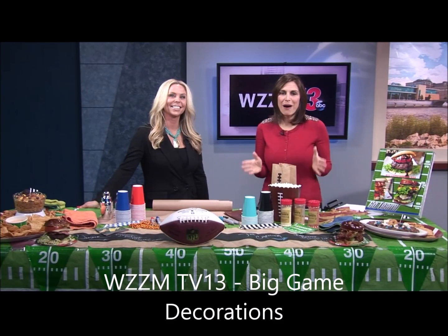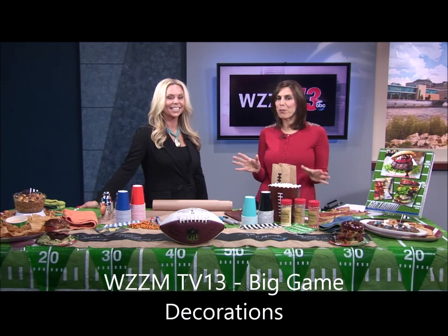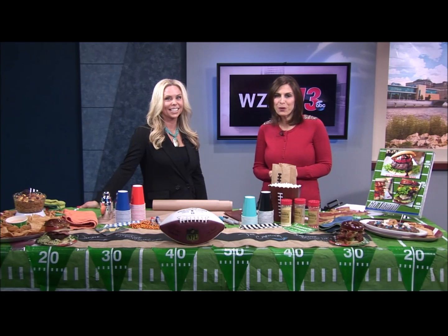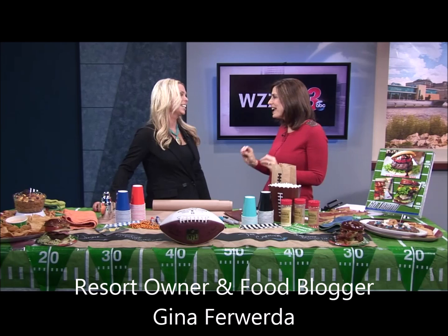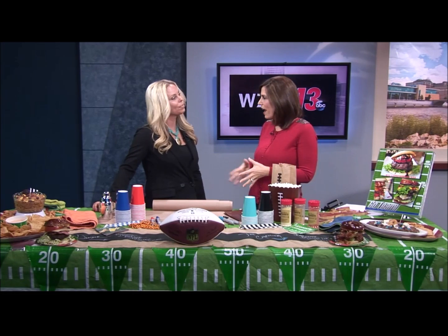The big game is tomorrow, and we've got some great ideas to dress up that appetizer or burger table. Joining us with her amazing decor ideas is resort owner and food blogger Gina Fuerta. We love when you join us because you have so many amazing ideas, and you are so on point here. Talk us through what you've got.